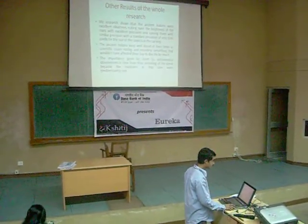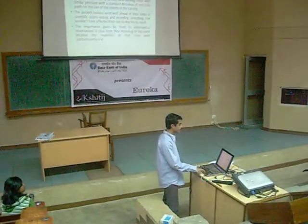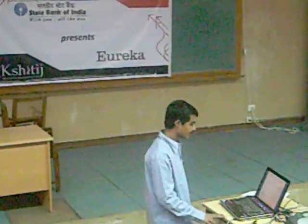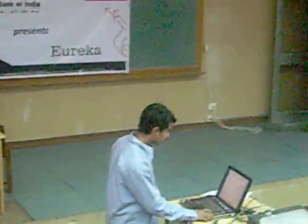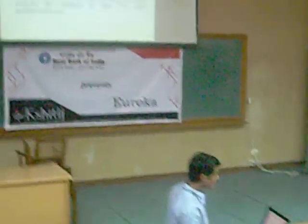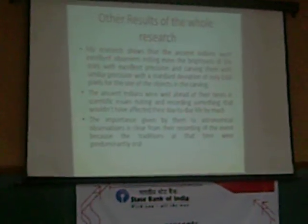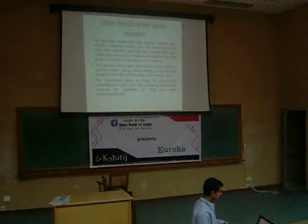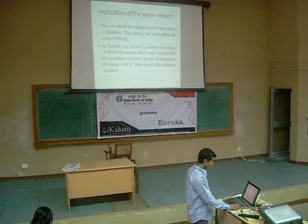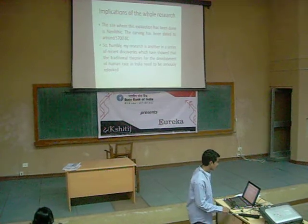My research shows that the ancient Indians were excellent observers, noting even the brightness of the stars with precision — with a standard deviation of only 0.66 pixels for the size of the object. The importance given by ancient Indian astronomical observations is clear from this recording of the event, because, as we know, the traditions in ancient India were oral — for example, the Vedas were transmitted orally.